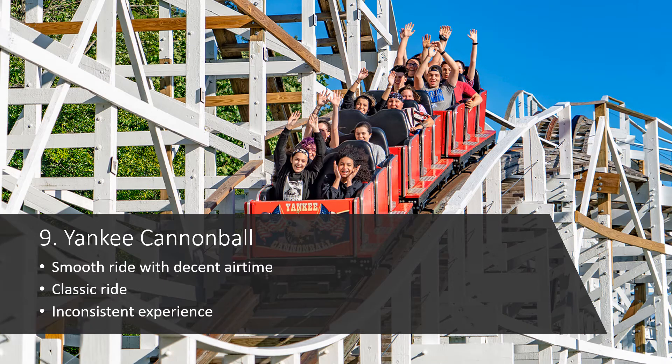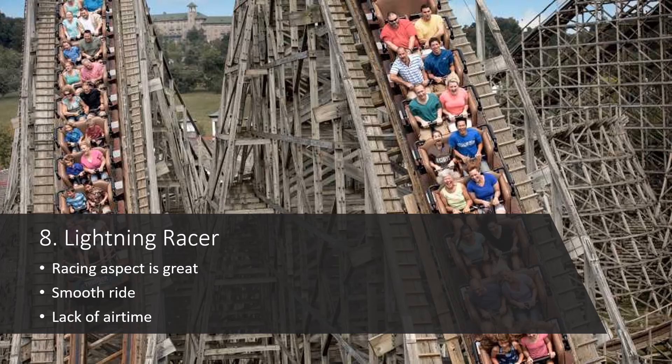Number 9 is Yankee Cannonball at Canobie Lake. This is a very fun, smooth, and enjoyable ride. Sometimes you get some good airtime and sometimes you don't — it really just depends. When I rode it back in 2016, whenever I rode on the right side I got some good airtime, but on the left I didn't get any at all. It was a strange experience. It's a very classic coaster — smooth, and with some good airtime if you can find it.